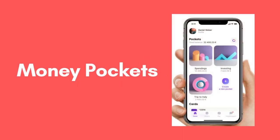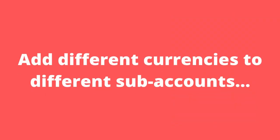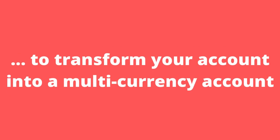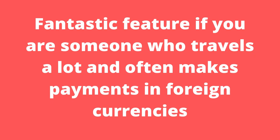The first standout feature of Vivid is Money Pockets, which allow you to split your money into 15 free sub-accounts. A nifty feature of Vivid's Money Pockets is that you can add different currencies to different sub-accounts, which effectively transforms your account into a multi-currency account. When freely moving currencies between Money Pockets, you'll be offered a live exchange rate with no exchange limits. When overseas and paying in a foreign currency, funds will automatically be drawn from the suitable money pocket, and you'll incur no fees for payments made globally.